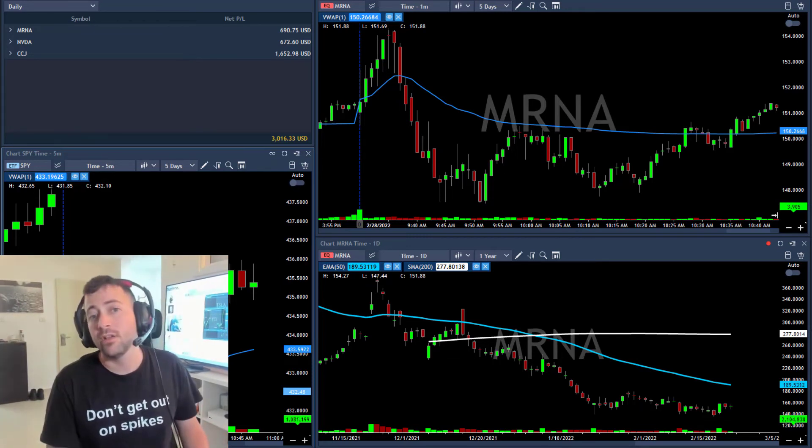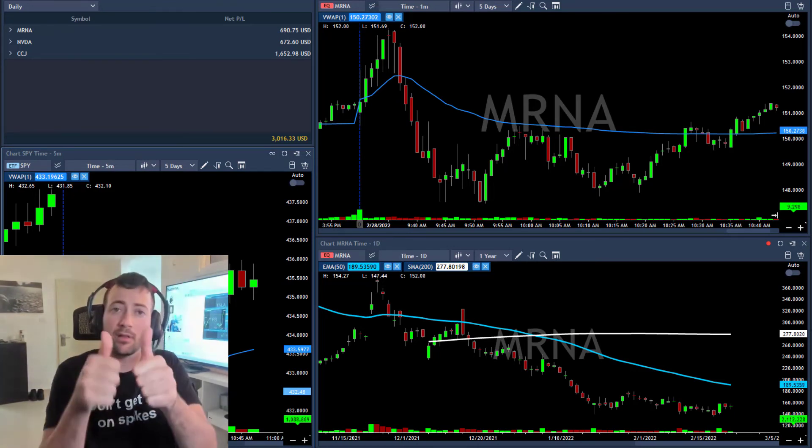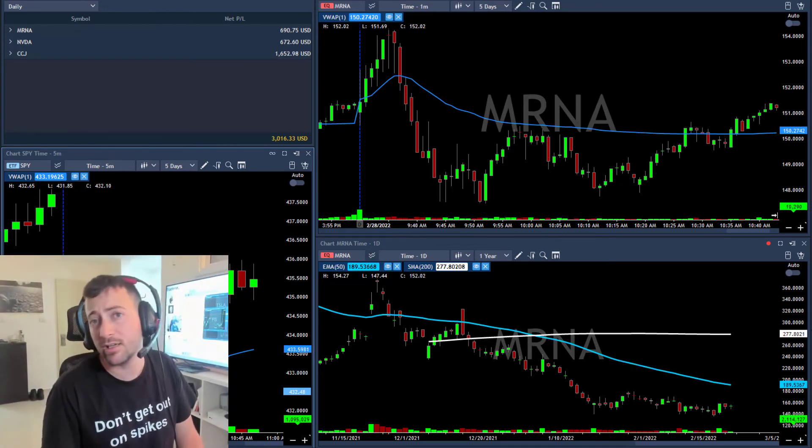That's it — I'm starting this Monday green, up $3K, and that's great. Thank you for watching this short recap video. If you like this video, press the thumbs up and subscribe to my channel. I'll see you all tomorrow.